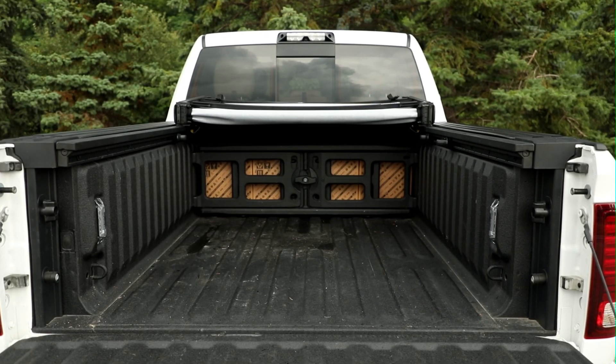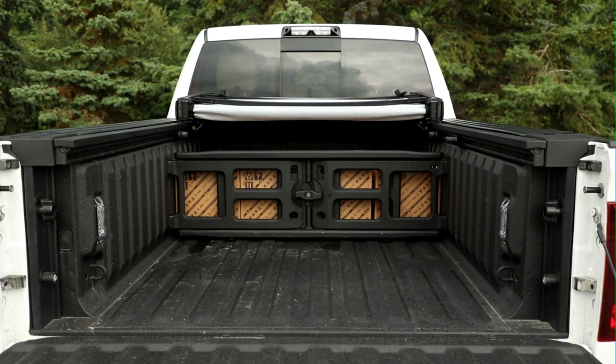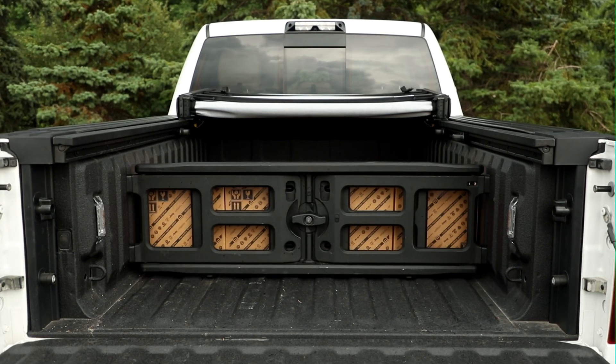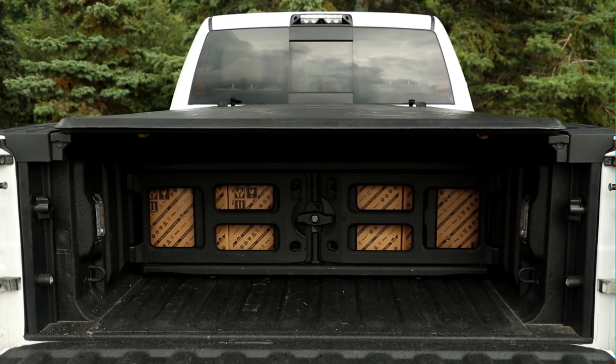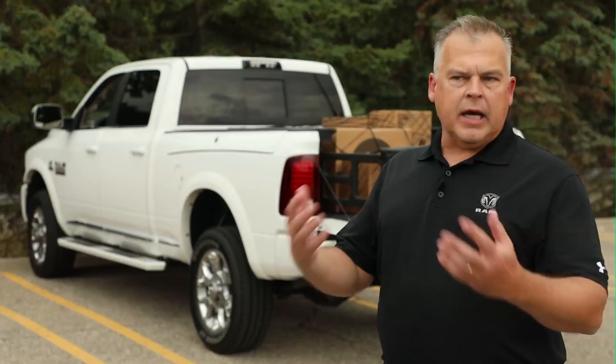The Ram bed extender also doubles as a bed divider. You can locate it in 11 different spots within the bed for customizable load-securing solutions. The tri-fold bed cover, which we offer from the factory, keeps loose loads from flying around or being exposed to wind and elements, and covers the bed from front to back.